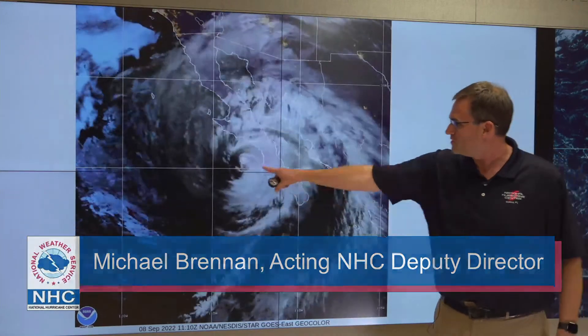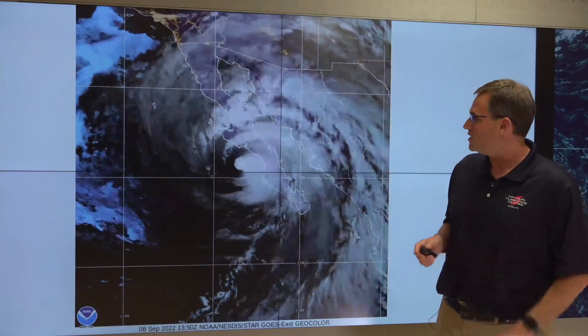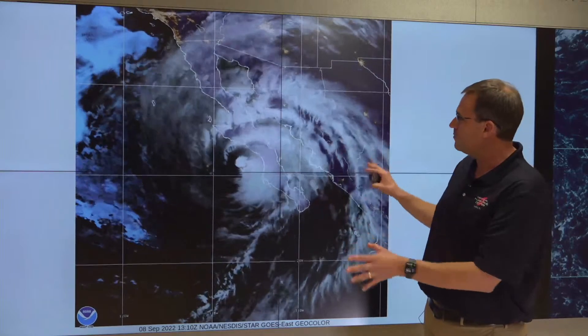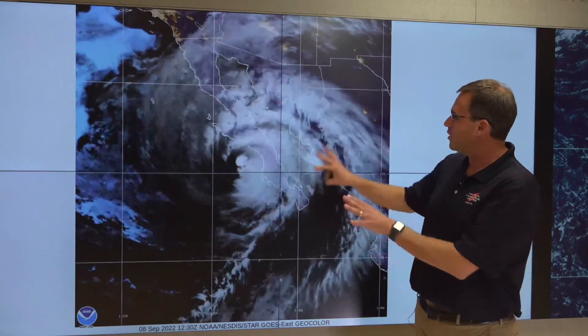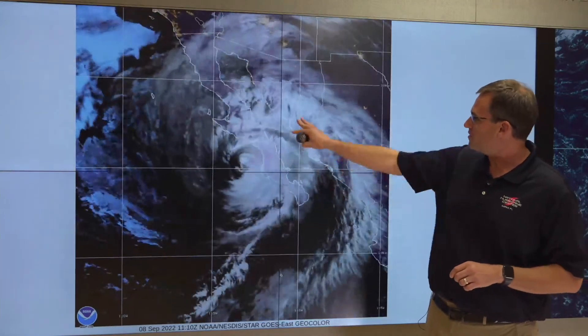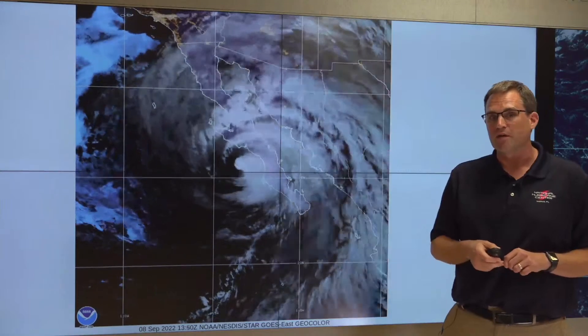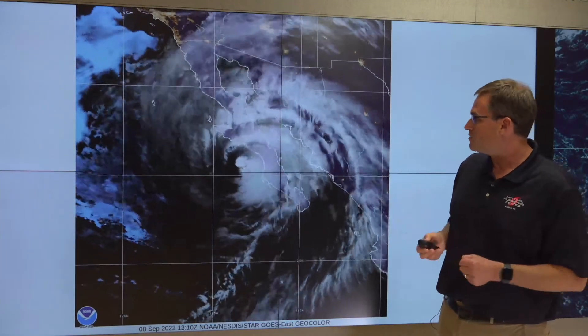K is currently centered about 85 miles west of Cabo San Luzaro. You can see the center here on the satellite imagery. K is moving toward the north-northwest at 14 miles per hour. You can see it's a big storm — it's got a big cloud shield, a big area of moisture that's going to be moving northward through the Baja California Peninsula, western portions of mainland Mexico, and up into the southwestern United States over the next couple of days.